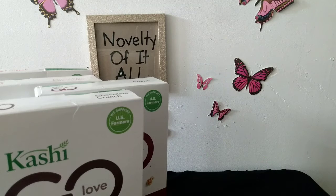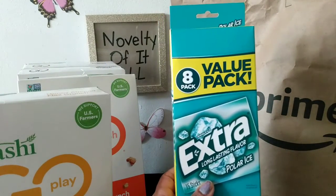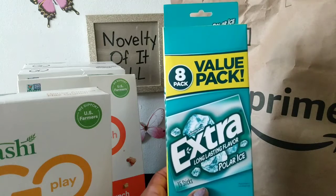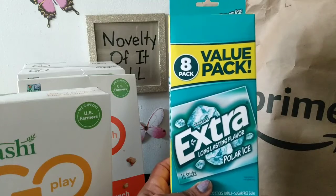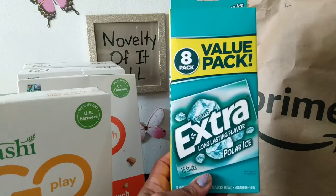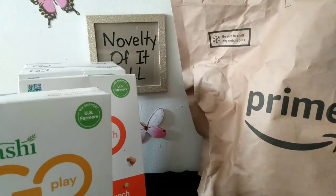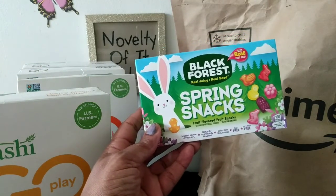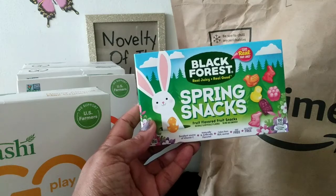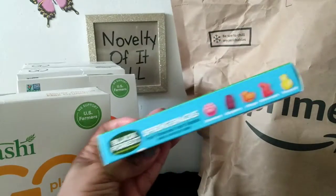They also had a great value on a pack of Extra gum — I picked it up for $5.99, which is less than a dollar a pack. I normally pay a dollar a pack at the dollar store, so that's a great value. I also picked up Black Forest spring snacks for 99 cents. They're so cute, and hopefully they won't be too sweet — but I'm definitely going to eat them.